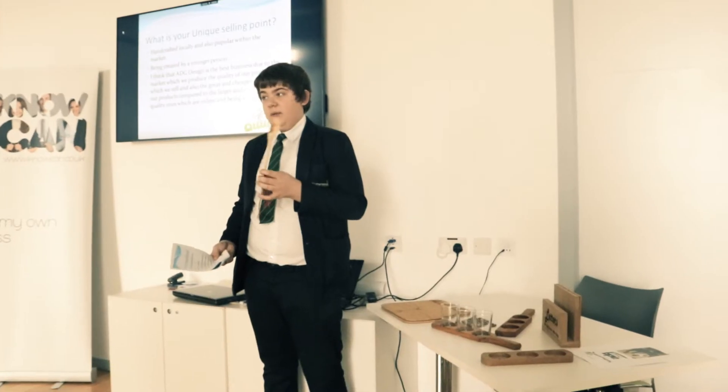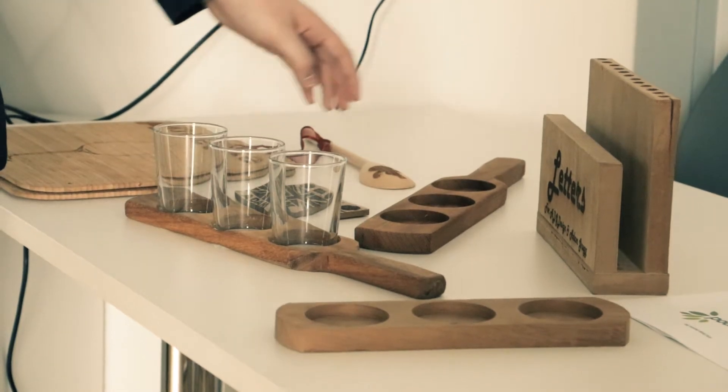I'm Adam Gregg. I work for ADG Design from Netherwood and I create bespoke local items such as stained glass beer paddles, coasters and placemats.